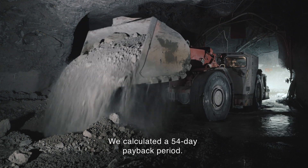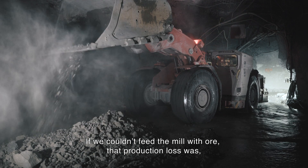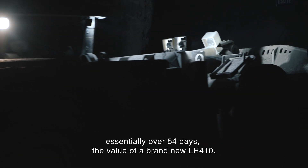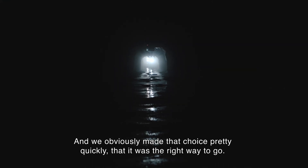We calculated a 54-day payback period. If we couldn't feed the mill with ore, that production loss was essentially, over 54 days, the value of a brand new LH 410 — and we obviously made that choice pretty quickly that it was the right way to go.